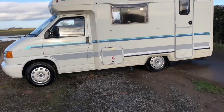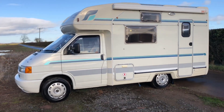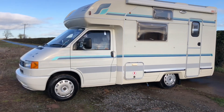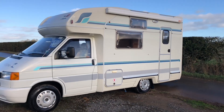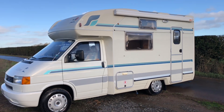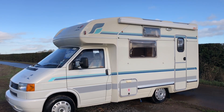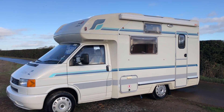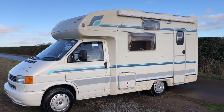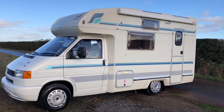This motorhome is for sale for £12,995. We may consider part exchange, and UK delivery is possible. We take credit and debit cards. If of interest, give me a call on 0800 00 25 264 or my mobile 07971 878787. Don't forget to subscribe to this YouTube channel to see all the latest bargain motorhomes.